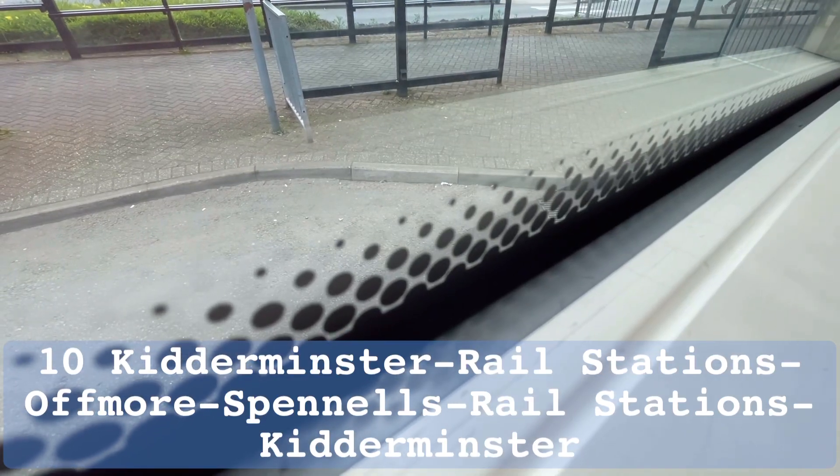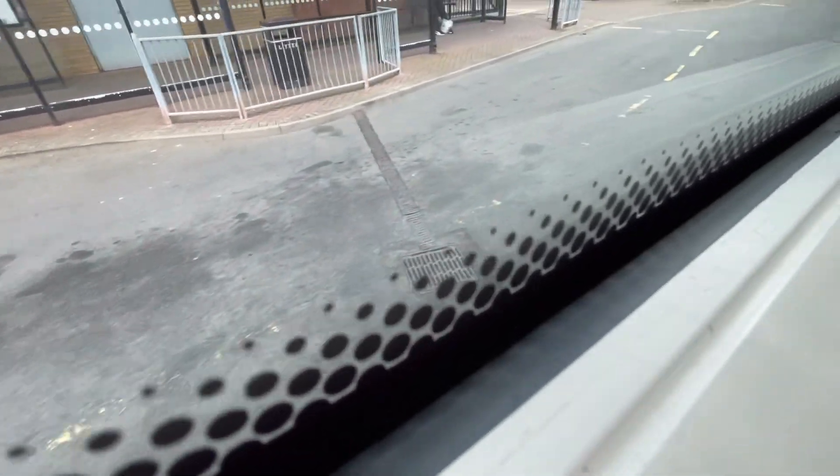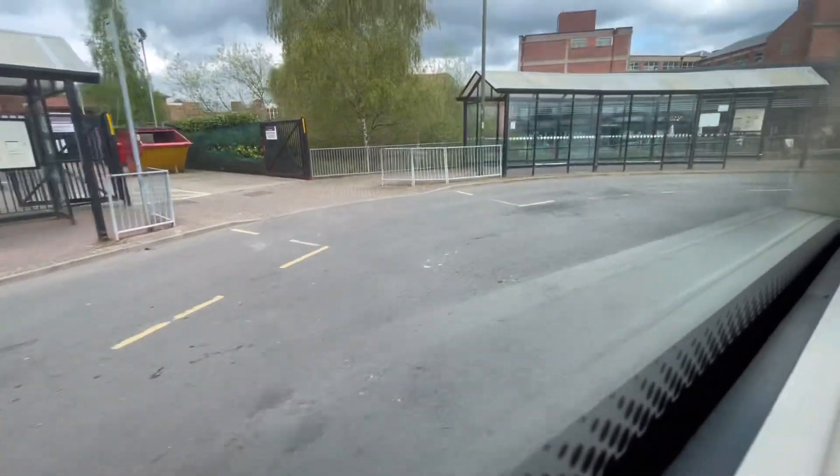Hello there everyone and welcome to Joe's Bus Train, Plane and Lift Adventures YouTube channel. I hope you're all good and welcome to the number 10 route going from Kidderminster to the Offmore and Spennells Estates. We're departing from Kidderminster bus station.